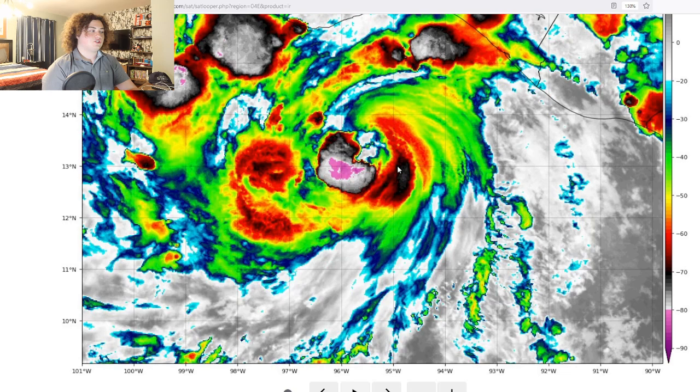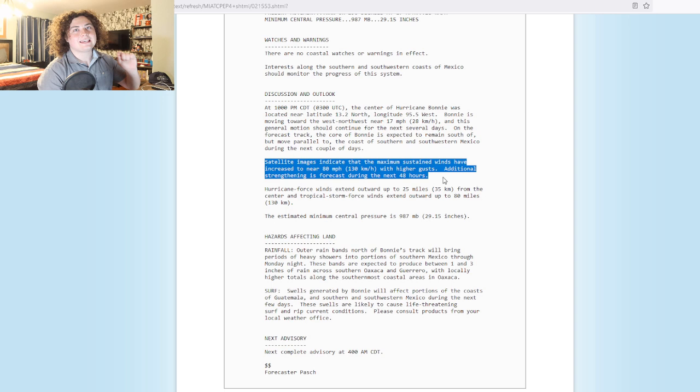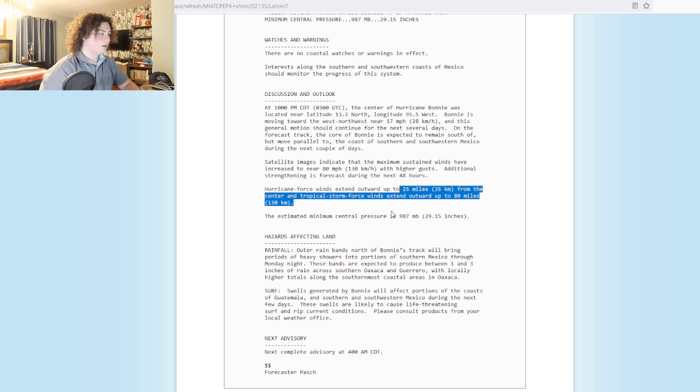Let's go ahead and take a look at what the NHC says. This is the latest from the National Hurricane Center. Satellite images indicate that the maximum sustained winds have increased to near 80 miles an hour — it was at 70 in the last advisory, now it's 80. Additional strengthening is forecast during the next 48 hours. Hurricane force winds extend out 25 miles from the center, and tropical storm force winds extend out 80 miles from the center. The minimum central pressure is 987 millibars.